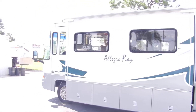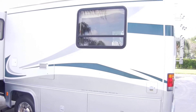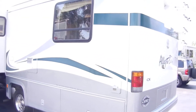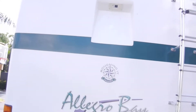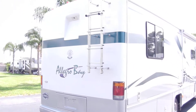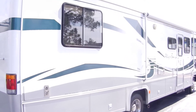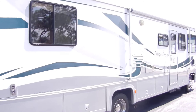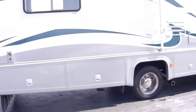It has the 7,000 Onan generator, it has the 50 amp cord, it has satellite, rear backup camera, and rear tow bar. It has a super awning also, which is in excellent shape — it's not a power awning. Michelin tires all the way around, and it also has leveling jacks, which all work.